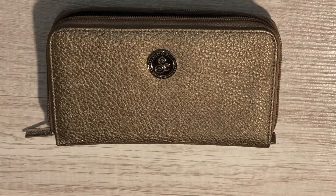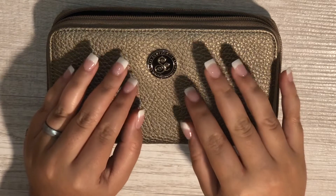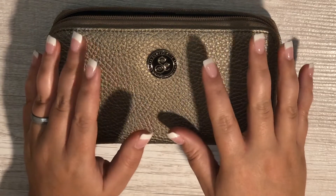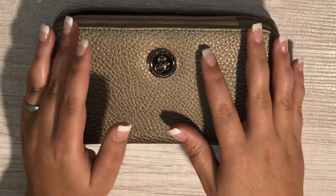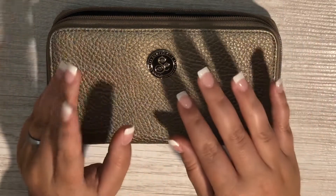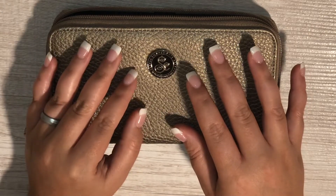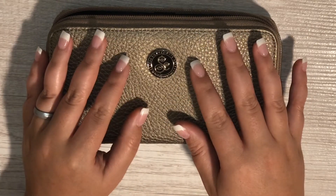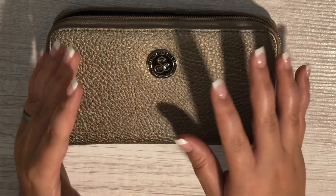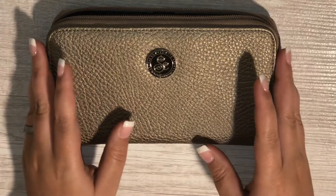Hey guys, welcome back to my channel. Today I'm going to be stuffing our cash envelopes for week four of November. Today's video is going to be short and sweet because we really only have one category we're filling this week, and the same is going to be true for next week. So I thought I would show you guys some alternative cash envelope systems if you're interested in seeing other ways to incorporate cash envelopes into your financial routine.